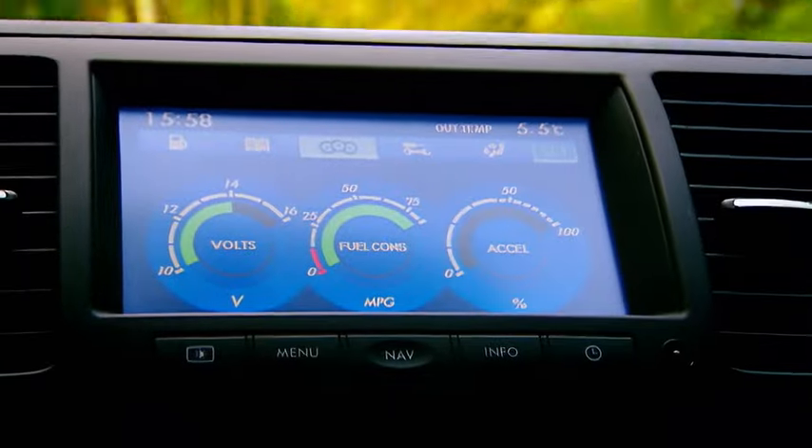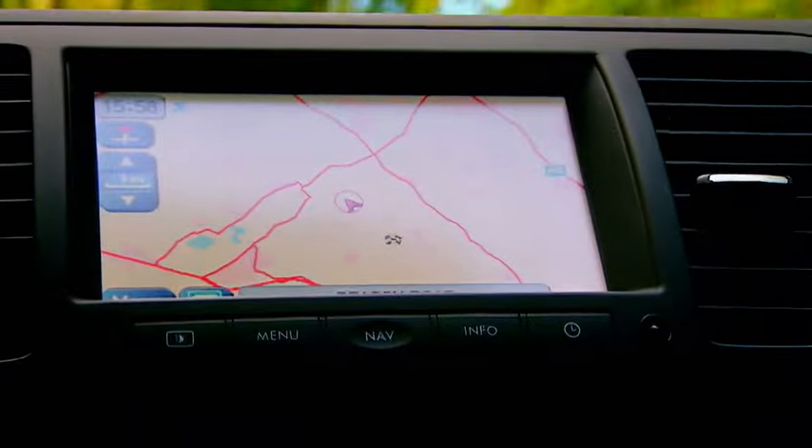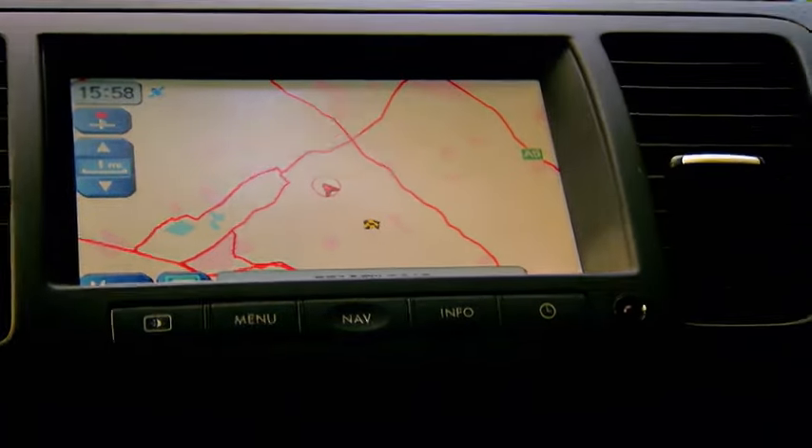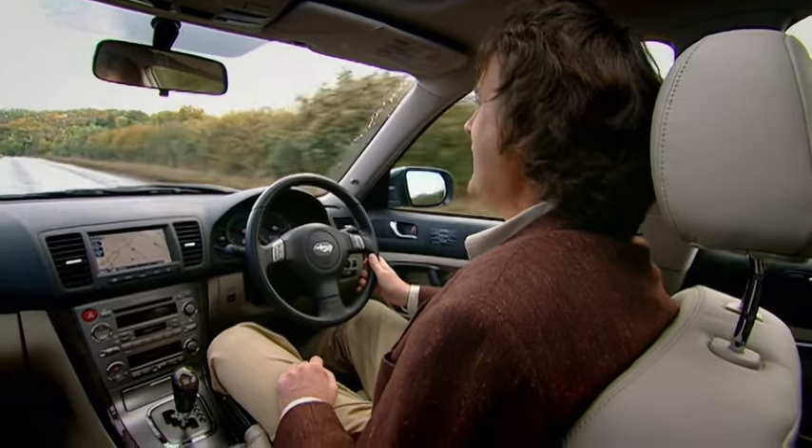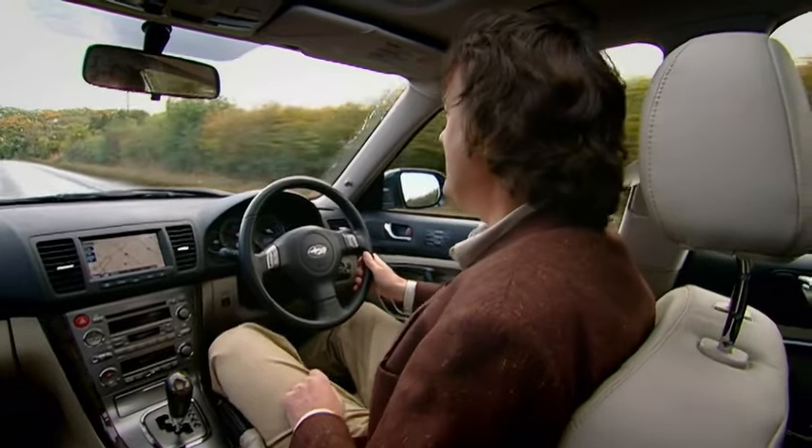And look at these gadgets. This is one of the finest satellite navigation systems I've ever used. Mind you, it's a bit pointless if you really are an aristocrat, because then you'd own a whole county, and you can't fit that on the screen.